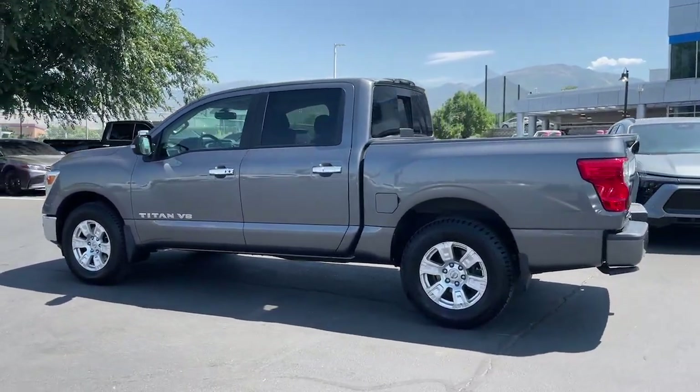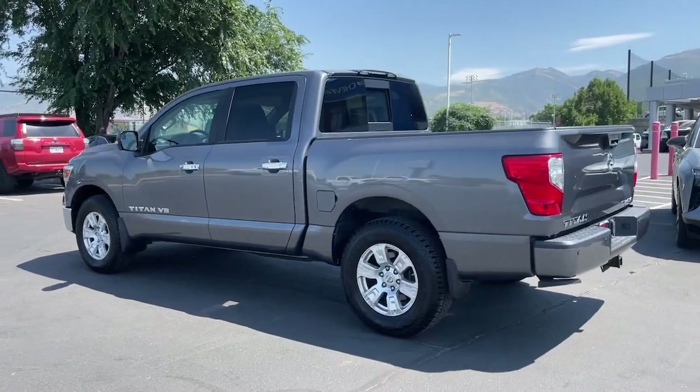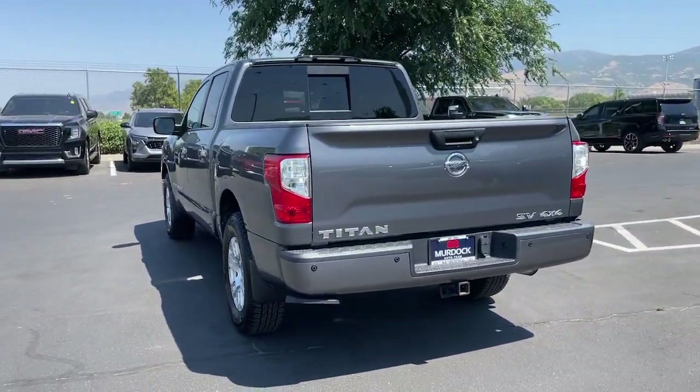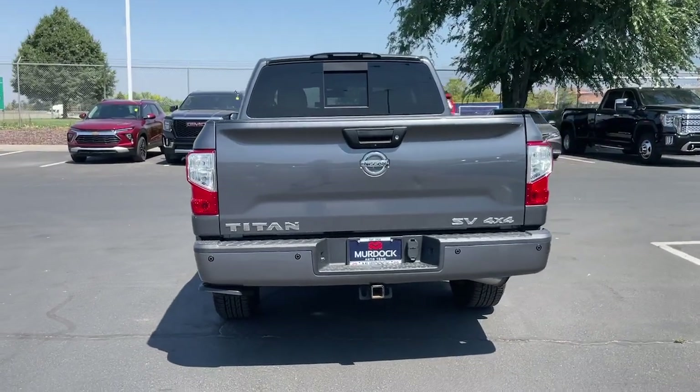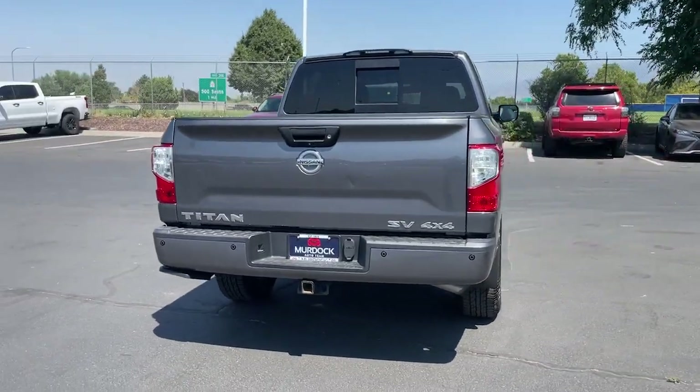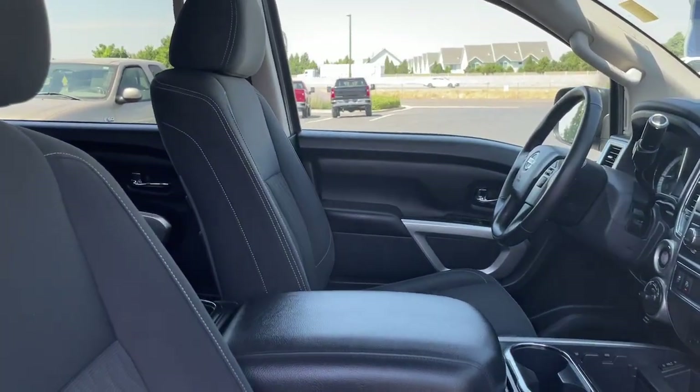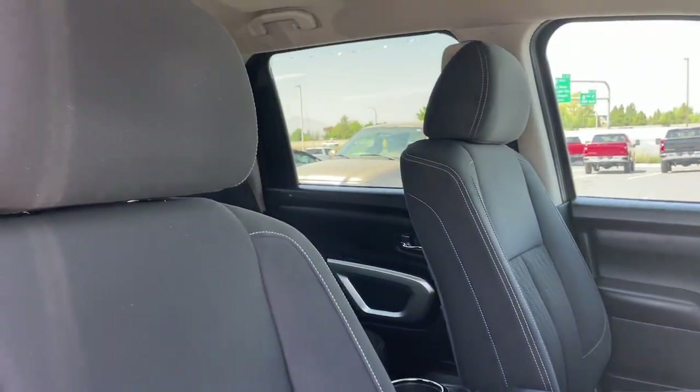These are just some of the great options this vehicle comes with: Apple CarPlay and/or Android Auto, navigation system, keyless entry, satellite radio, heated mirrors, electronic stability control, aluminum wheels, heated front seat, leather-wrapped steering wheel, and blind spot monitor.